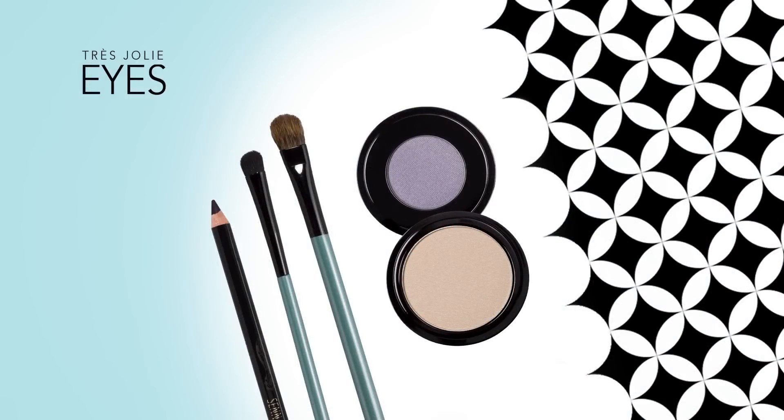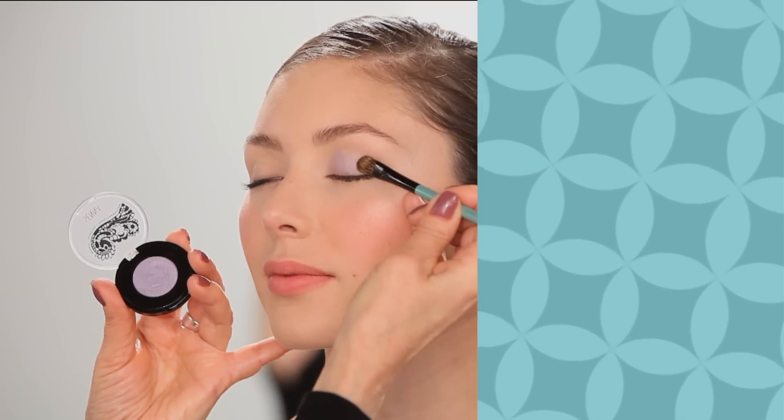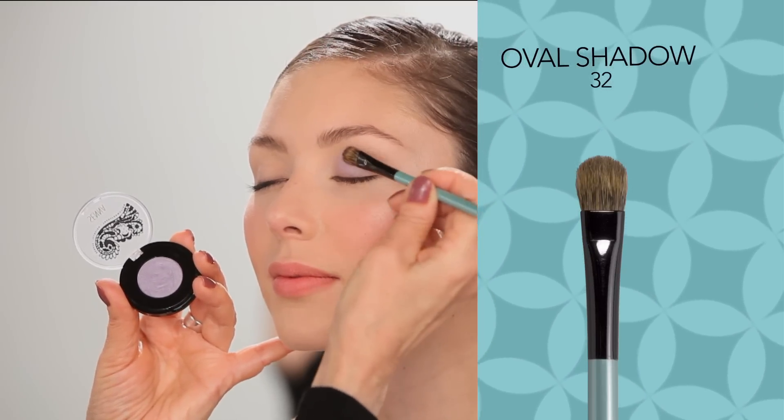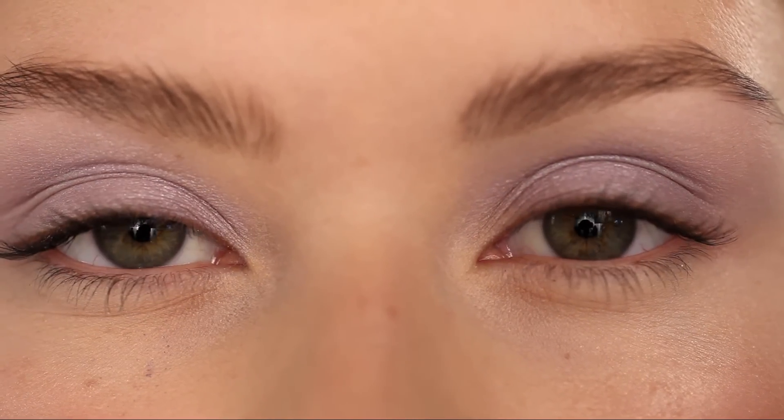The eye makeup for this look only takes a few simple steps and is easy for everyday wear. Take Fantasy Eye Color, a blue-violet glow, with the oval shadow brush, and pat on in layers all over the lid, past the crease, to get full color intensity.